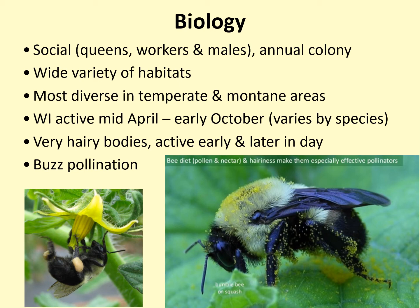In Wisconsin, bumblebees are active starting in early to mid-April through October, with some variation between species. They are very hairy and don't do well in extreme heat, so on hot days they are mostly active early and late in the day.